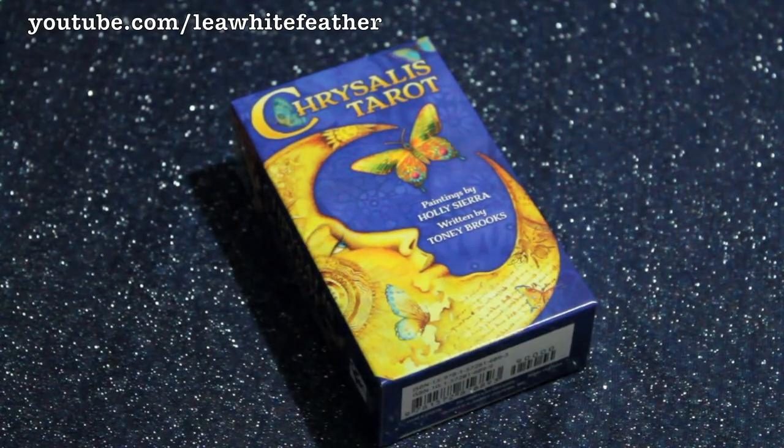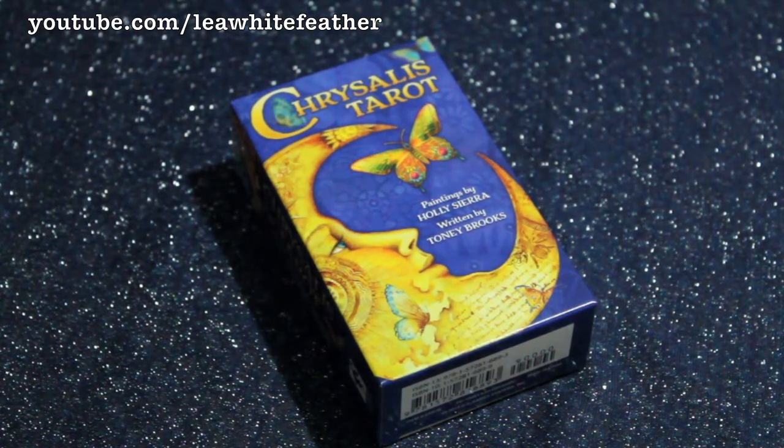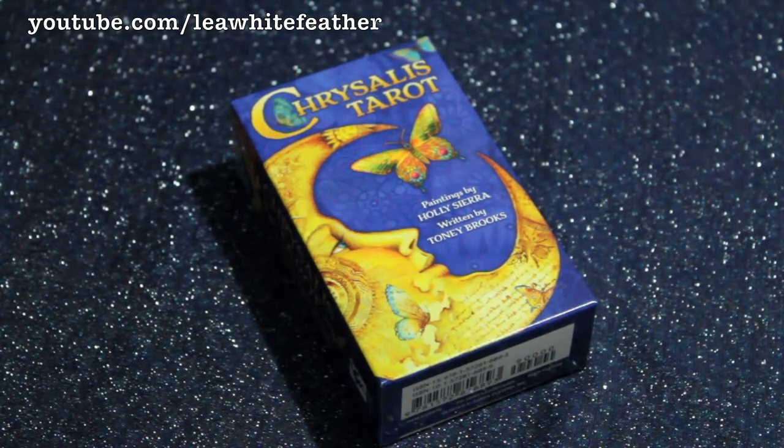Let's move on to the box — that's it right there in front of us. It isn't a hard shell kind of case, which I tend to favor, but it does feel a little bit thicker than other US Game Systems tarot card boxes, which I am really thankful for as I prefer storing my decks in their original cases.